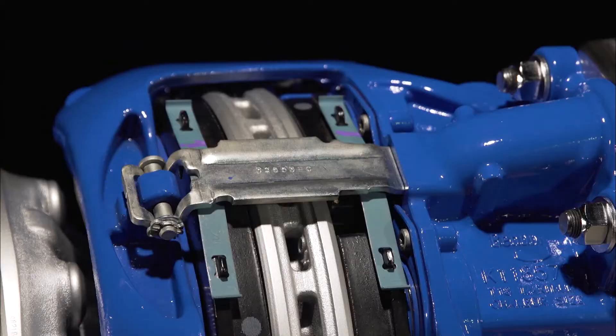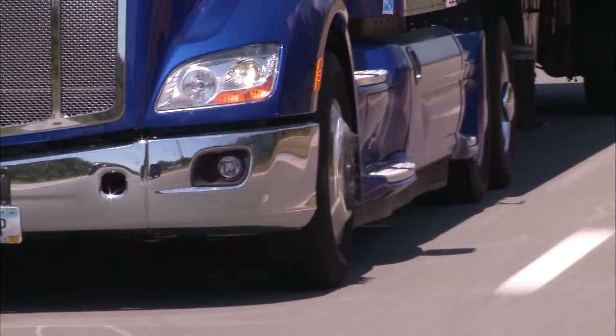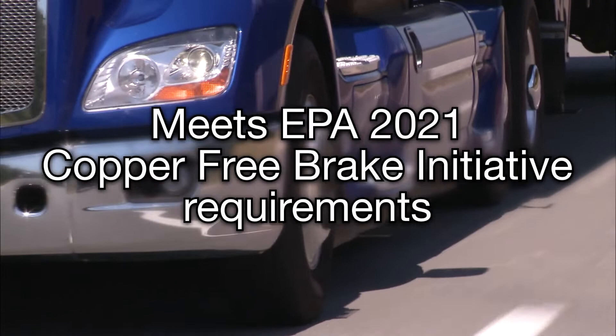The Bendix LT also features a new pad that offers up to a 40% improvement in wear rate, 8% more wearable volume, and already meets the EPA's 2021 copper-free brake initiative requirements.